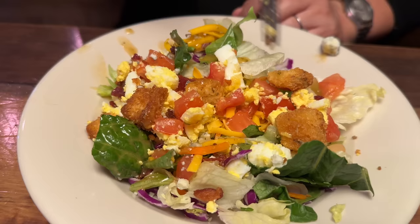It's a classic house salad with classic ingredients — tomato, lettuce. The hard-boiled egg is a nice touch, but the blue cheese and the bacon really dress it up.